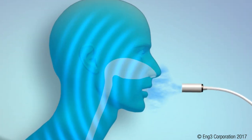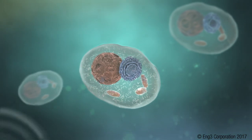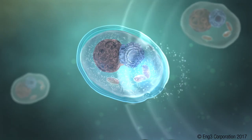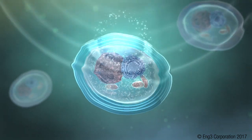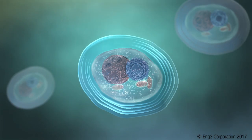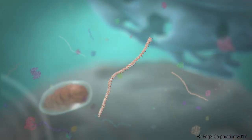Inhaling Nano-V's ordered water vapor affects the entire body. Thanks to the unique properties of water, Nano-V's specific energy is transferred from vapor droplets to cells, and ultimately to proteins. Here, Nano-V provides much-needed energy to the protein folding process.